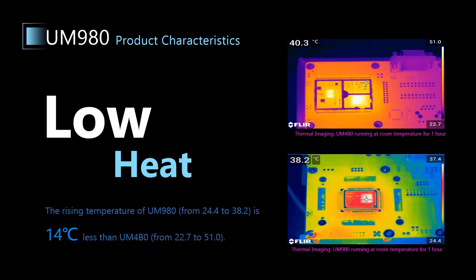This slide shows two pictures of thermal imaging of UM4B0 and UM980 running at room temperature for one hour. We can see the highest temperature of UM4B0 is 51 degrees Celsius, and that of UM980 is only 38.2 degrees Celsius. So UM980 generates less heat, and its rising temperature is about 14 degrees less than UM4B0.